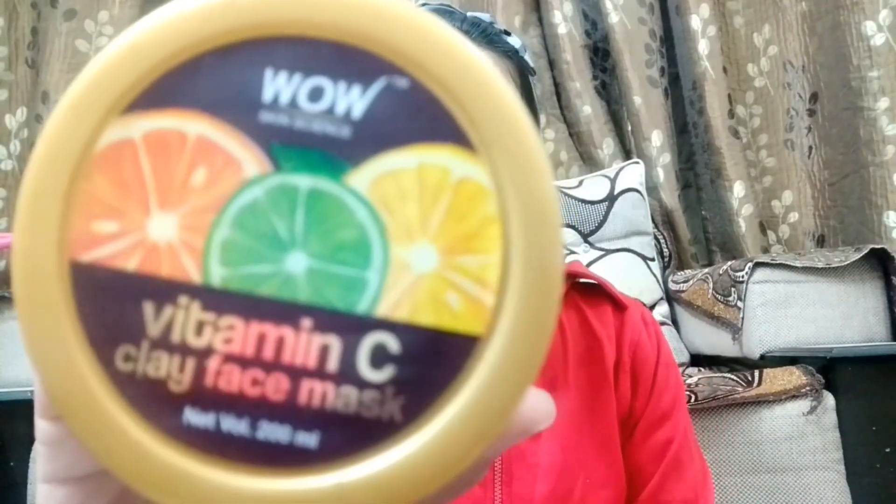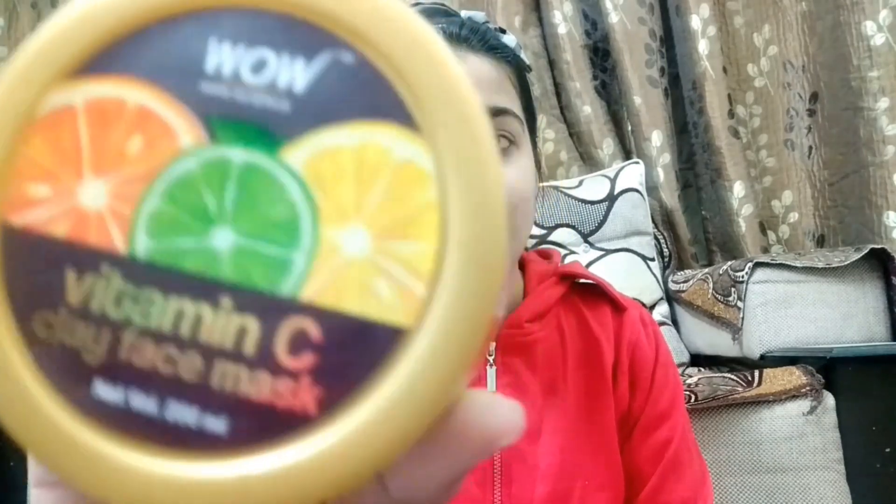After exfoliation with the pomegranate scrub, the next step is masking. For that I'm going to use the WOW Vitamin C Clay Face Mask — this is a newer product that I've been using. I'm going to apply it with a silicone brush, so let's try it.